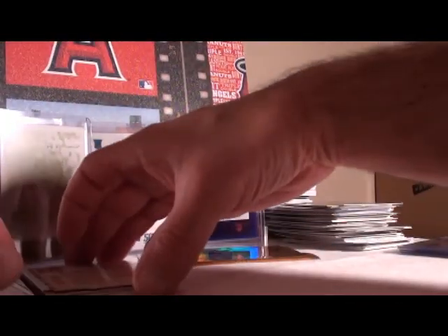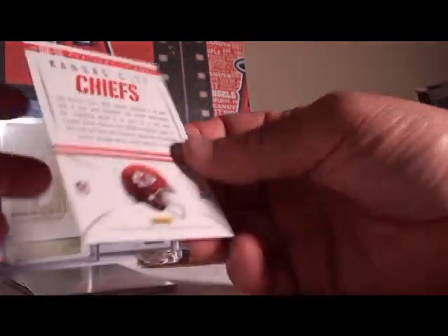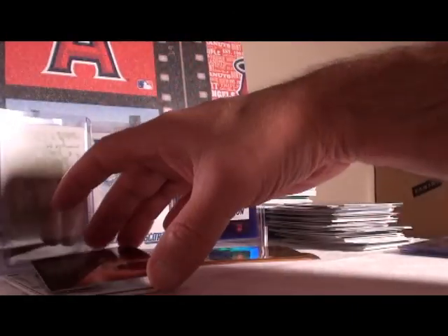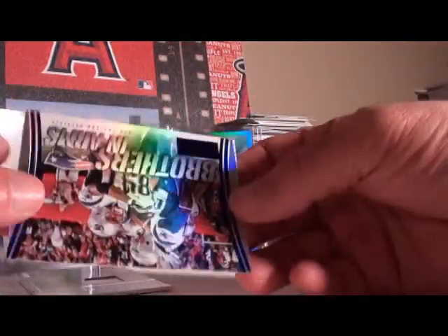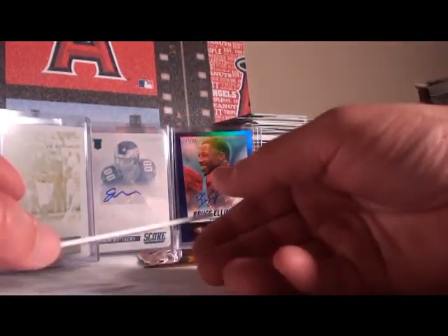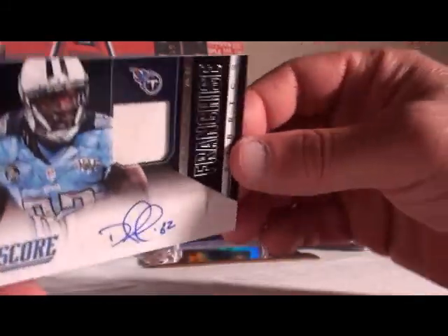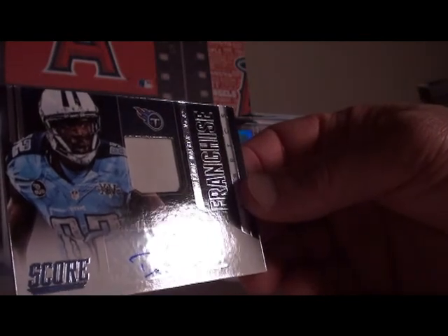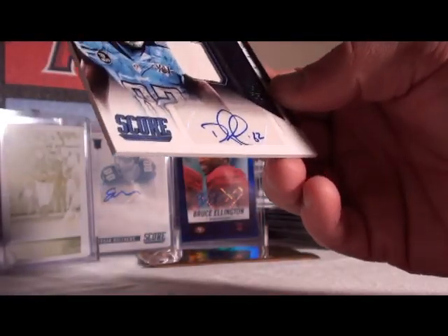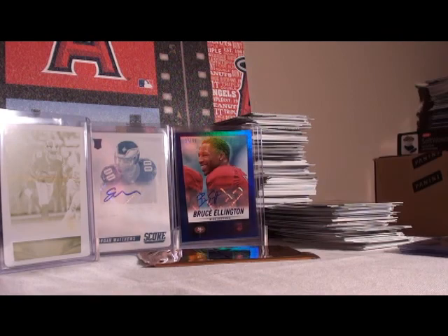Tom Brady, not numbered. Still haven't had a full hot pack with all numbers yet. The Chiefs franchise, AJ Green Bengals, not numbered. Last Brothers in Arms going to New England Patriots. Last auto relic going to Tennessee Titans — Delanie Walker. He is not numbered, but has a number 82 inscription on there.